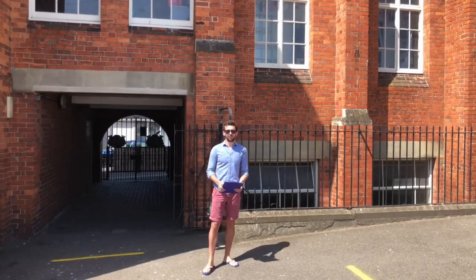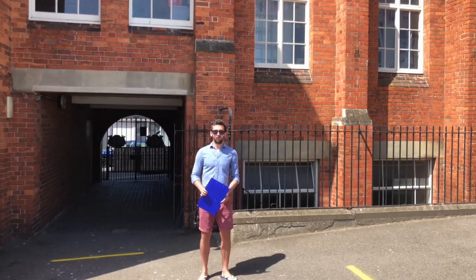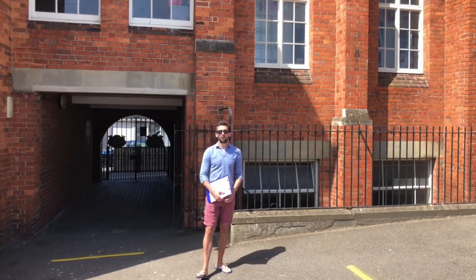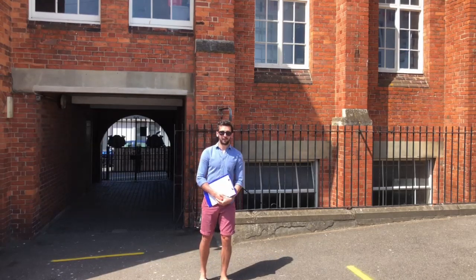Good morning Year 7. Today we are going to be taking you on a virtual fieldwork tour of Ramsgate so you can complete your fieldwork, which you would normally be doing around about this time.